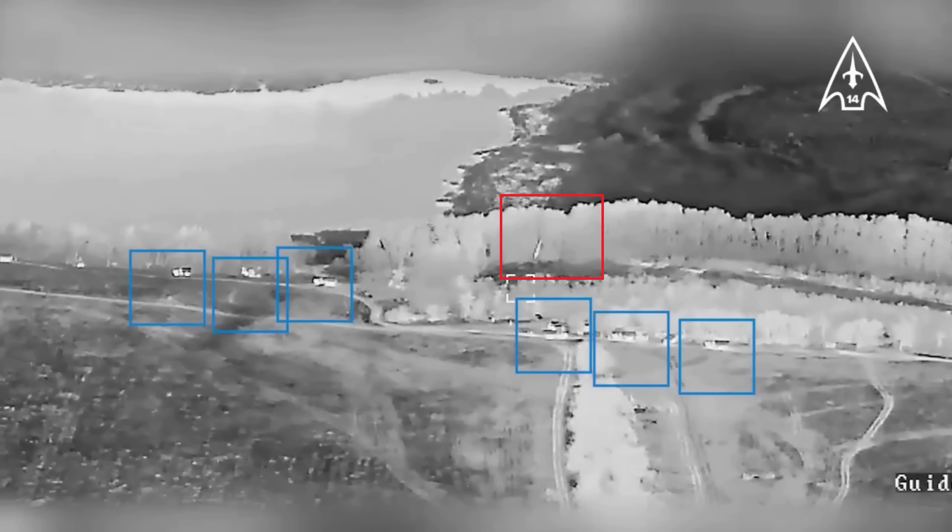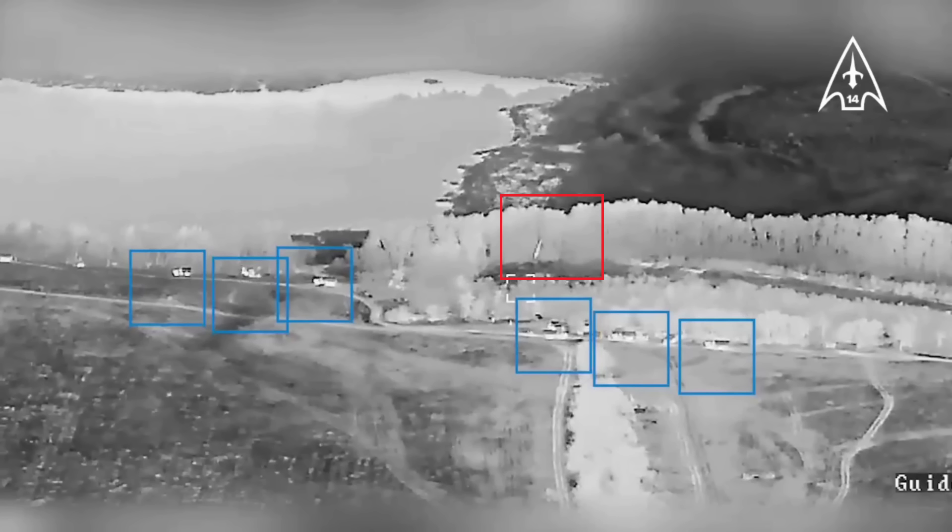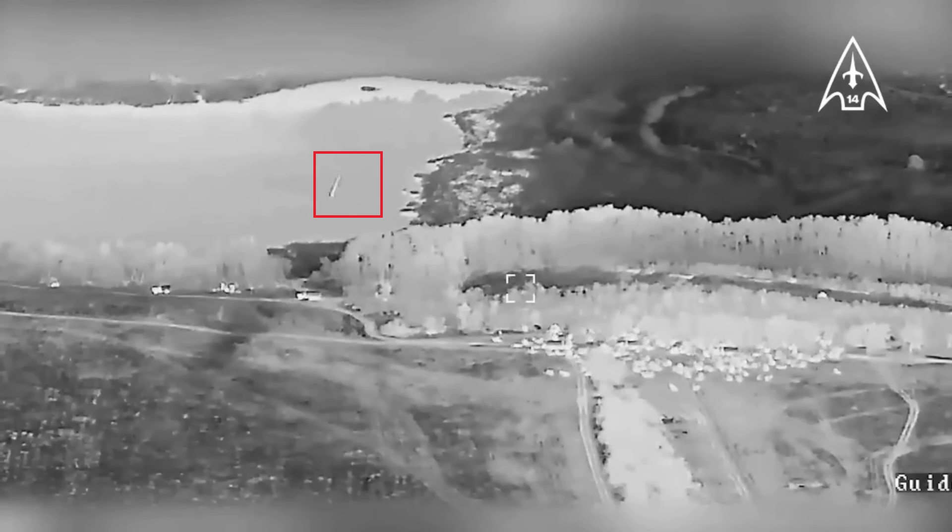Let's have a closer look at the HIMARS rockets and see how many were used. We can see a rocket coming in to land in the field. At first I thought this was a dud, as there was no boom. However, a second later we see cluster munitions hit — so this isn't a miss or a dud. It's the HIMARS canister falling after releasing the airburst cluster. The second HIMARS appears to be a regular round, as there's no cluster spread afterwards, and I don't see a tungsten spread either.